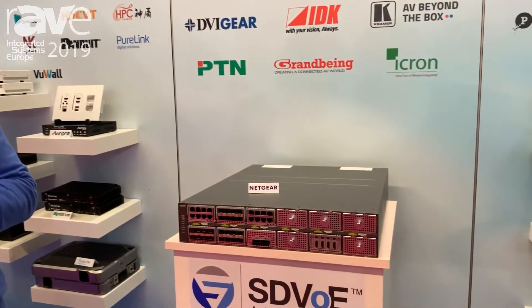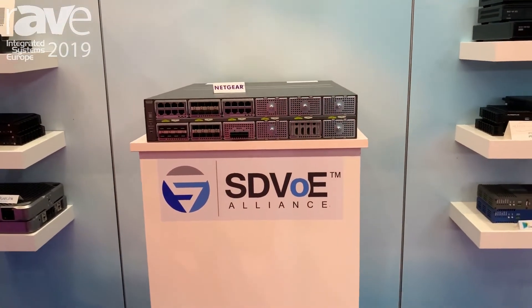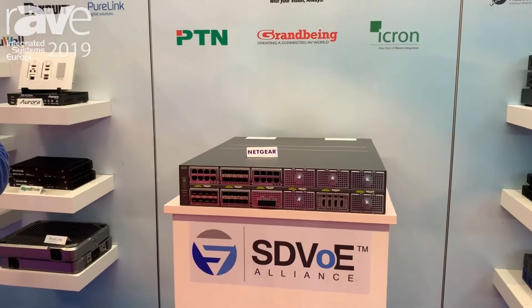You may want to know why Netgear is important and what Netgear is doing in this alliance. The decision we made many years ago, partnering with all these great AV vendors and the SDVUE founding members, was to simplify and really streamline AV over IP.